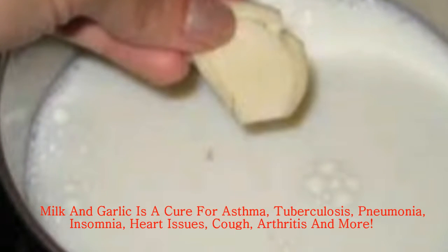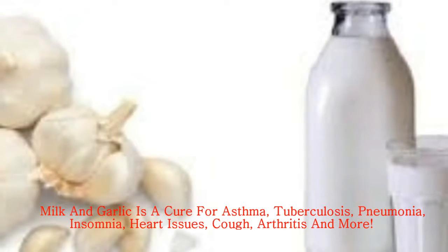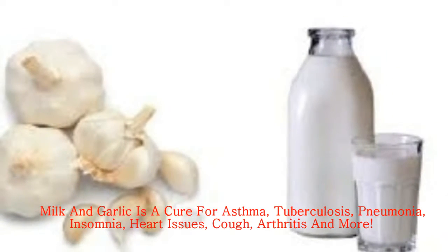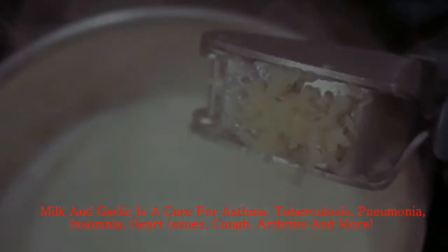All the benefits of this drink: Asthma — 3 garlic cloves daily at night relieves this problem. Pneumonia — have this milk 3 times per day to treat this.